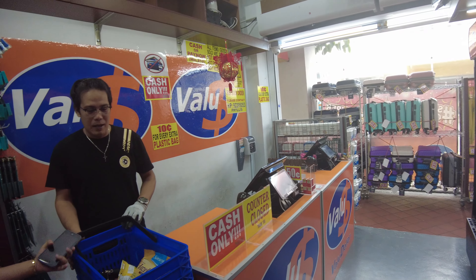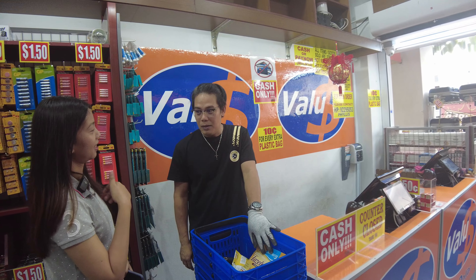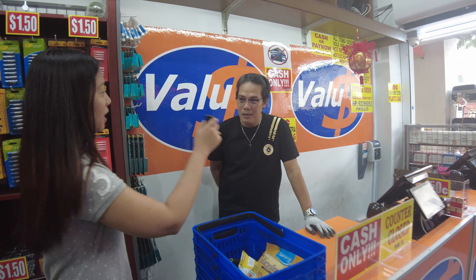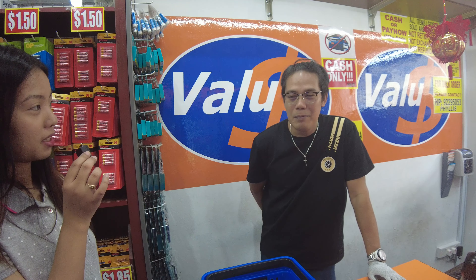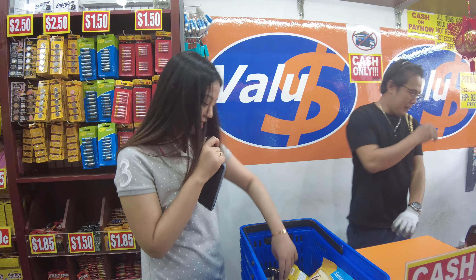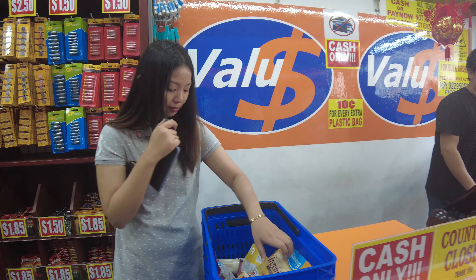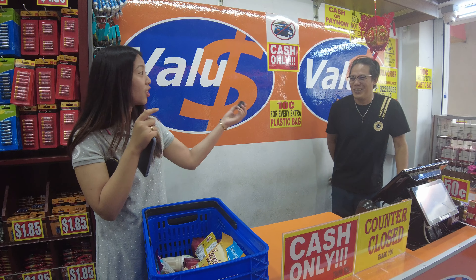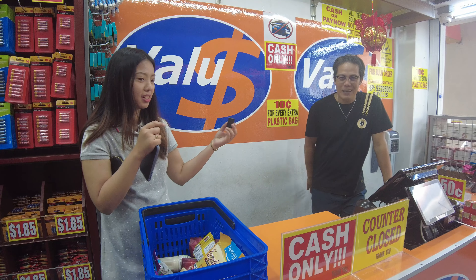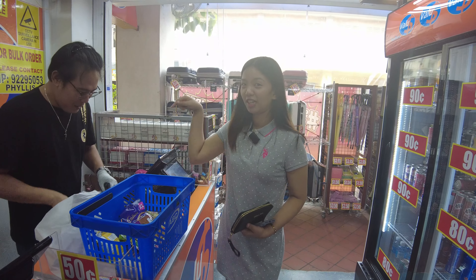We ran into a store worker — Kuya Ayla, been here three months from Pasay, Philippines. Shout out to everyone from Pasay! He told us the most popular item Filipinos buy here is Jingdong, a Filipino product. Let's check out what we've picked up.